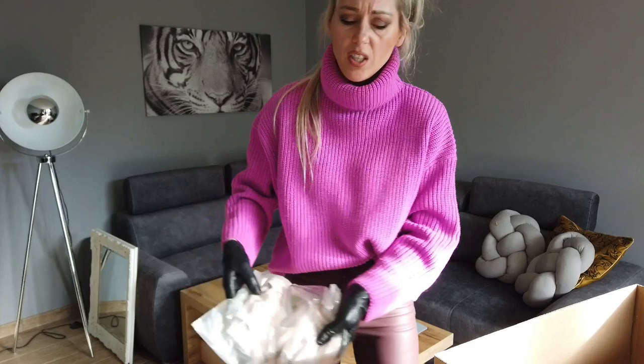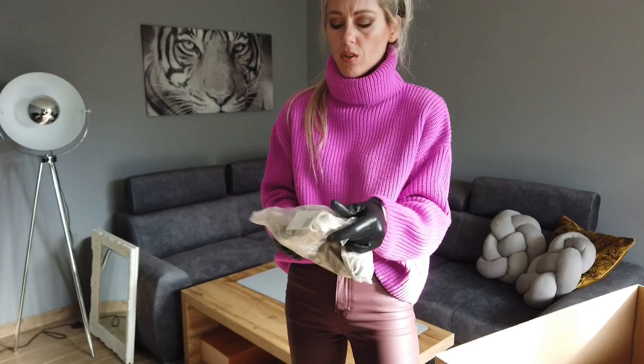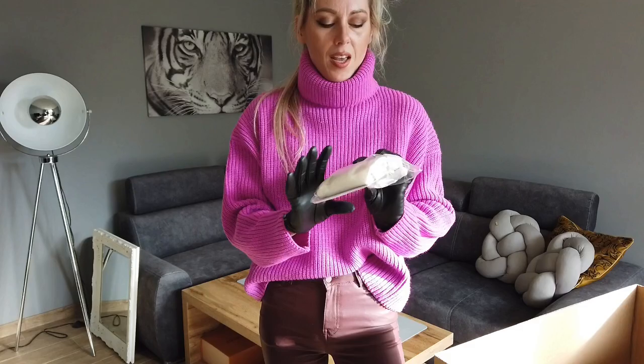Next up: biker shorts, because some of my dresses are very short and I want to be safe in them. Then there's this shirt in beige colors — I don't know why I ordered so many beige things. There are also seamless biker shorts in this color, so maybe I'll keep both.